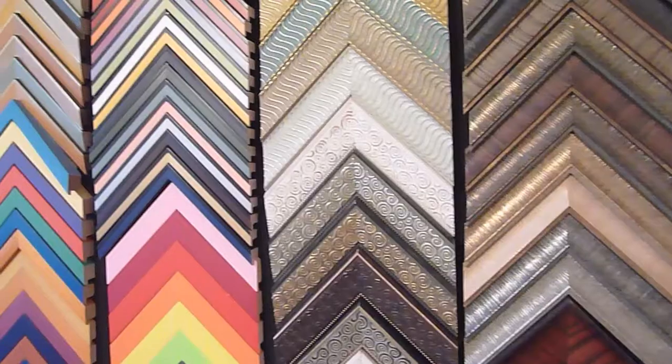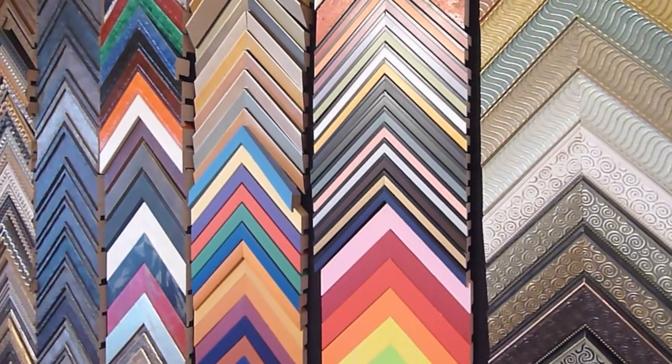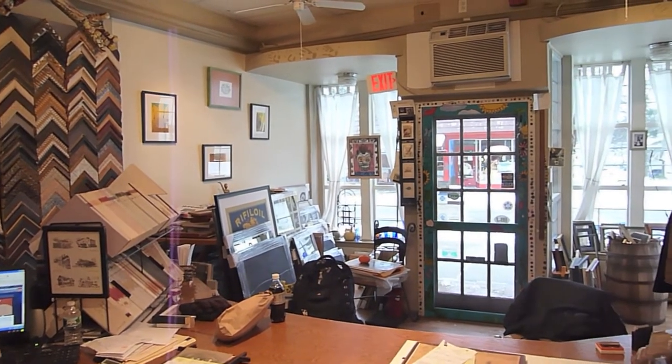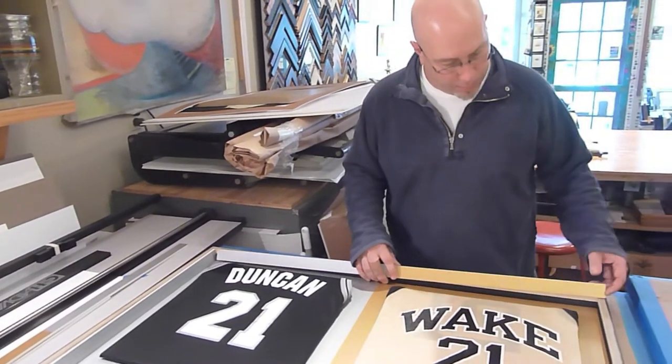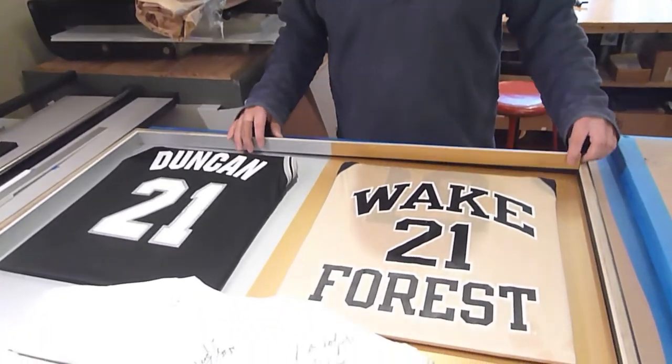Here at the Framing Mill, we do custom picture framing. I've got a wide range of samples to choose from. We do all archival work — acid-free mats, acid-free boards, different levels of glass. We've framed, believe it or not, a block of tea, diplomas, sports jerseys, game boards. You name it, it can be framed.